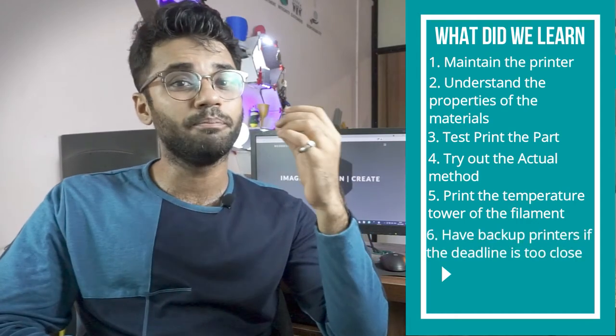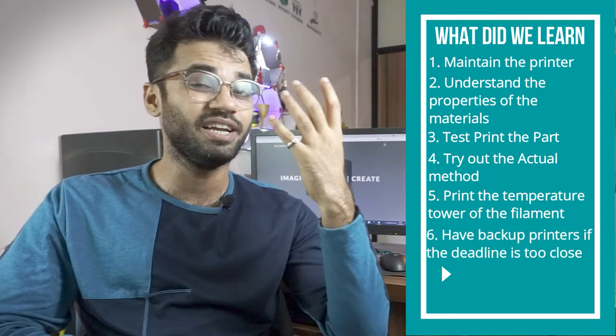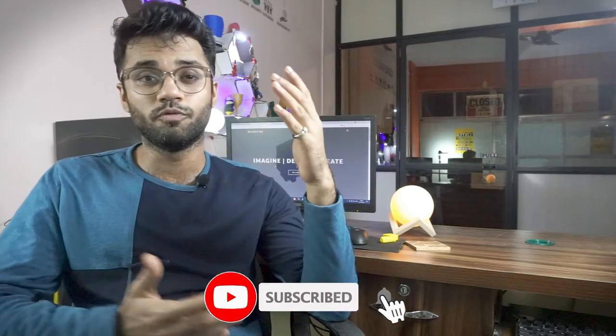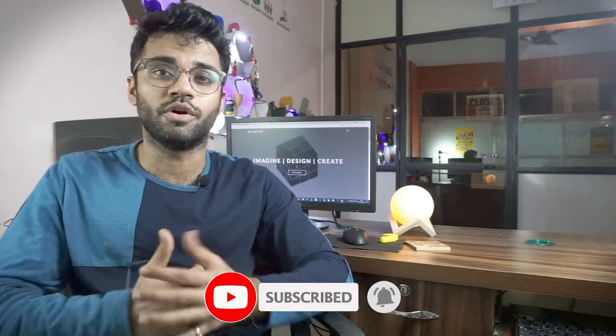Sixth, have backup printers if the deadline is too close, so you don't want production to halt. So this was our experience regarding batch production with 3D printing. I hope this video was helpful — if you want to watch more 3D printing related content, please subscribe to our channel. Thank you for watching. Keep printing.